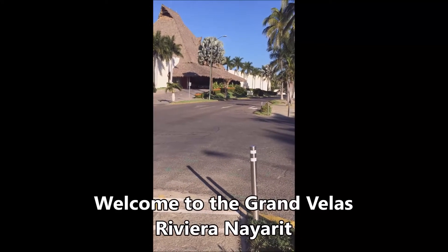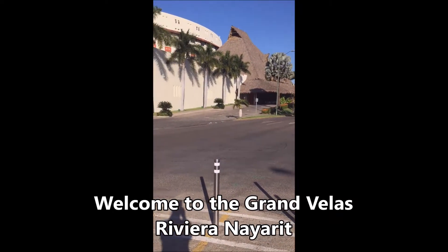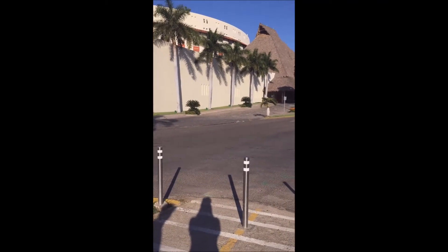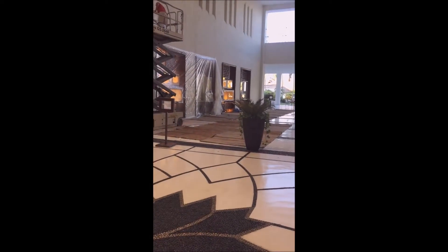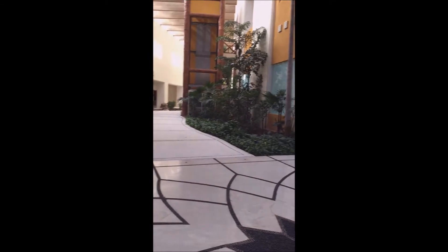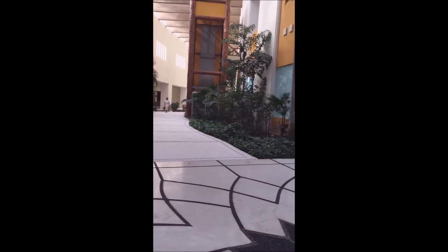Welcome to the Grand Vila's Riviera Nurete. This is the lobby — I'll be taking you inside to have a look at this gorgeous five-star property. Here we are inside the lobby of the Grand Vila's. It's slow season so they're doing a bit of renos, but as you come off the main lobby you can see there are two wings to take you to your rooms. At the end of the wings there are three elevators that will take you up to your room.